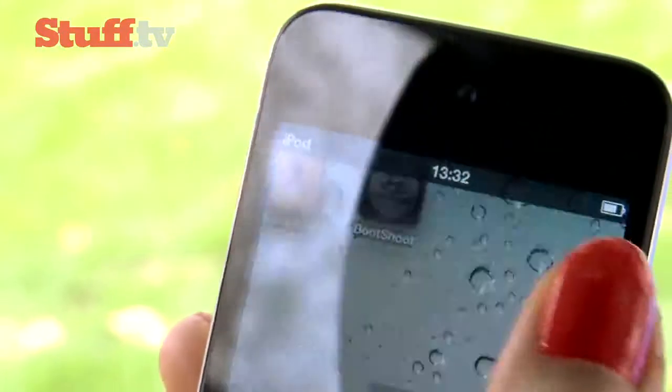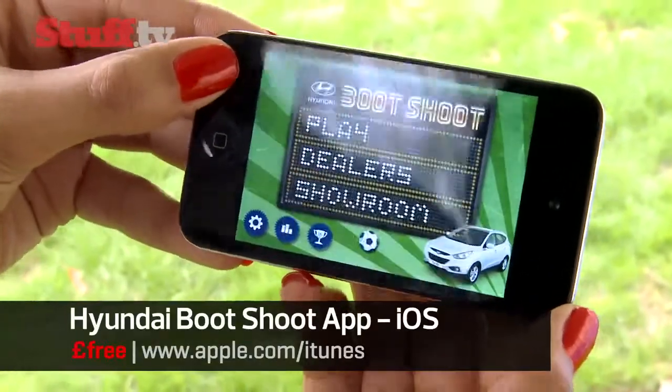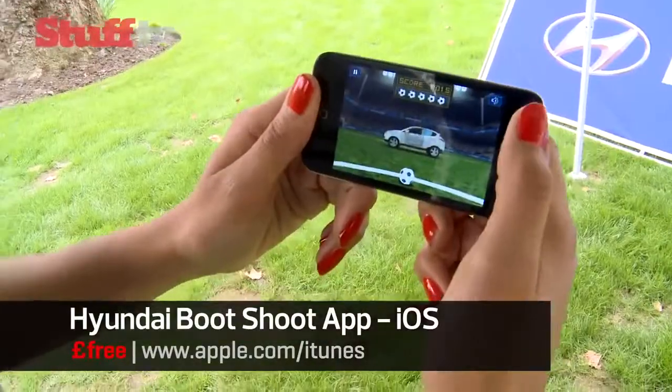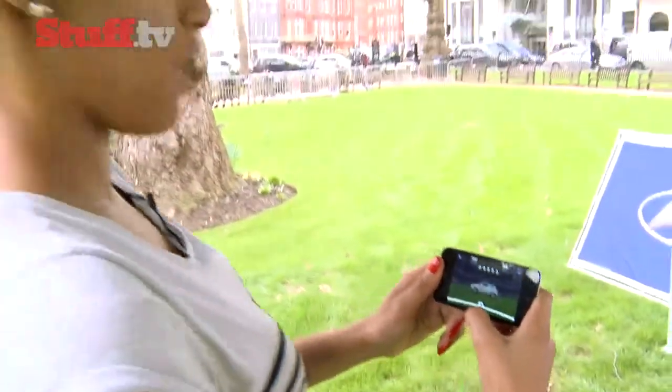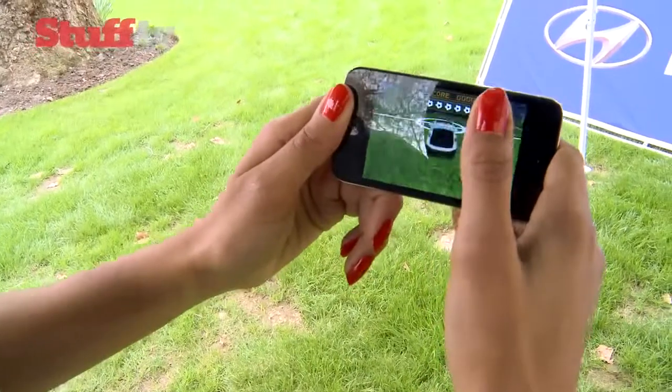So it's a target shooting app where you score points by flicking a football into the open boot of a Hyundai iX35, but that's only the beginning. As the game progresses, it gets harder and target points get smaller, like having to flick the ball into the driver's window or the passenger door, for example.